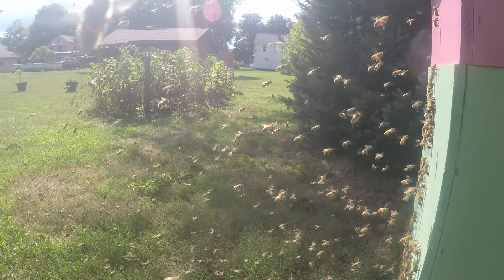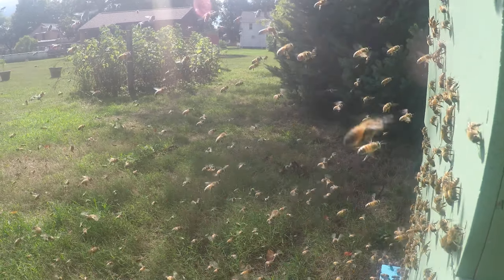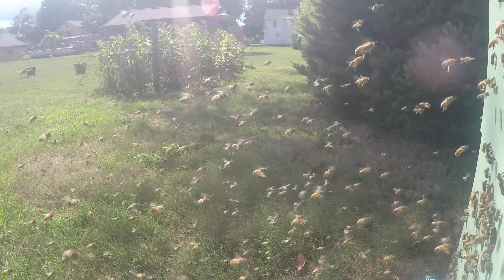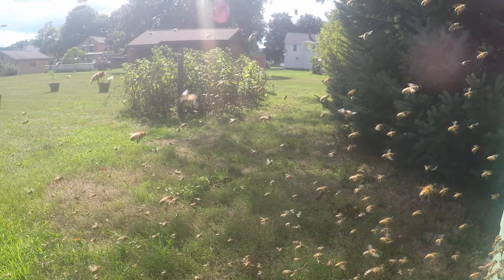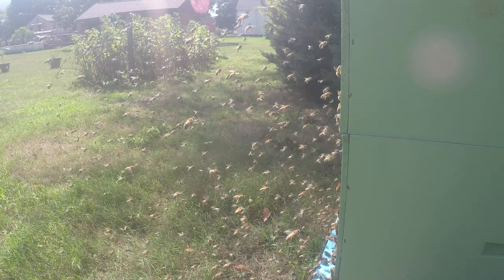And they are going to be foraging very soon. The goldenrod is in bloom now — it's just beginning to bloom. So they will be leaving the hive and pulling in that goldenrod pollen very soon. There's a great example of orientation flights.